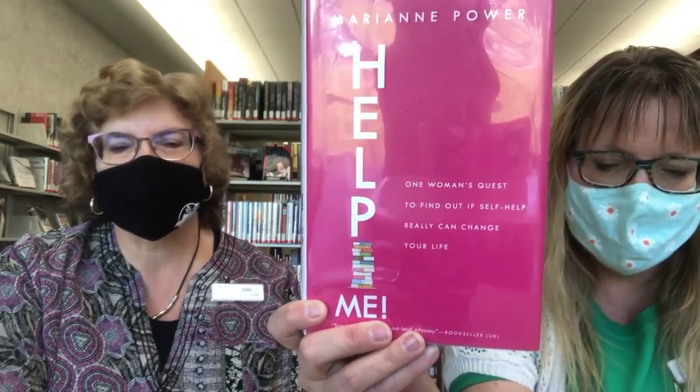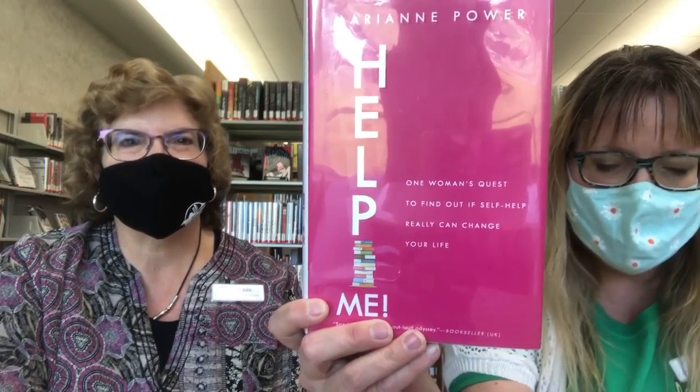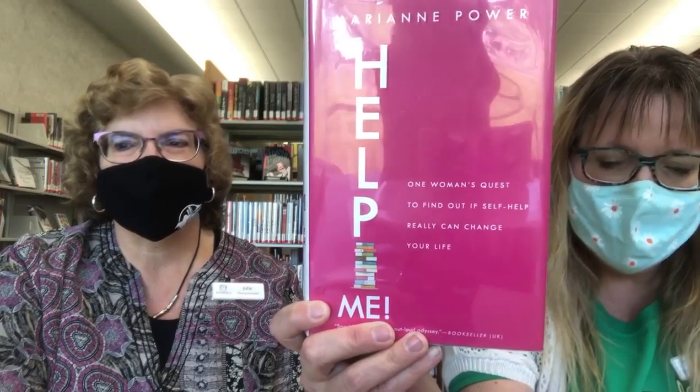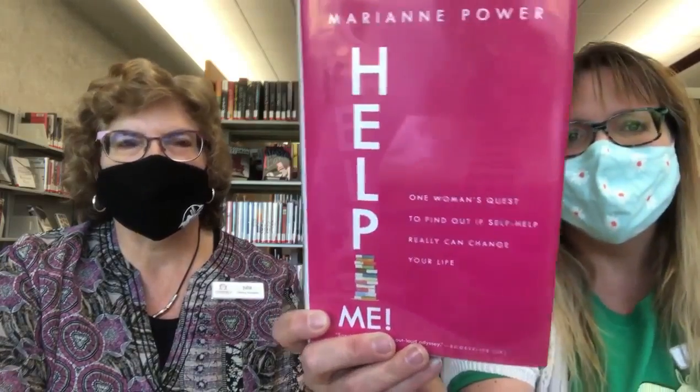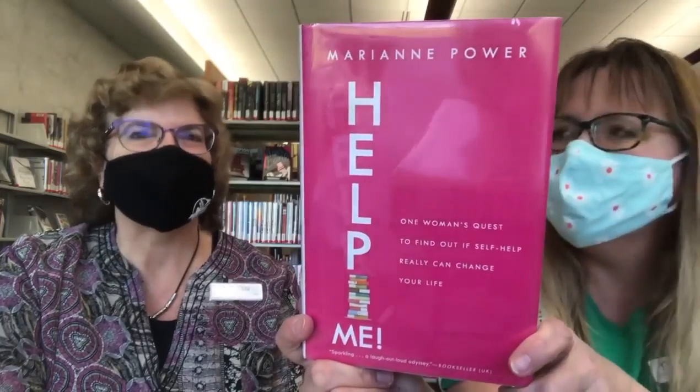As her year-long plan turned into a demented roller coaster where everything she knew was turned upside down, she found herself confronted with a different question: self-help can change your life, but is it for the better? This book is great if you want to see if self-help is for you — and it sounds kind of funny to read, seeing what kind of advice she follows.